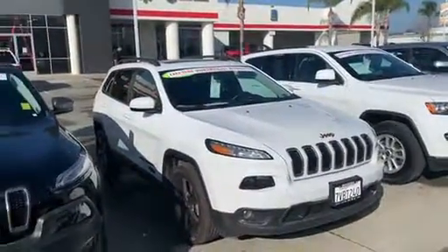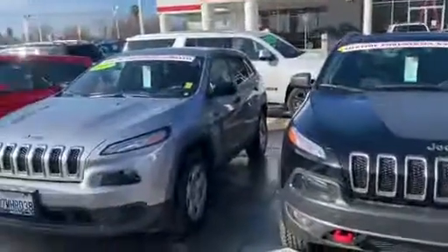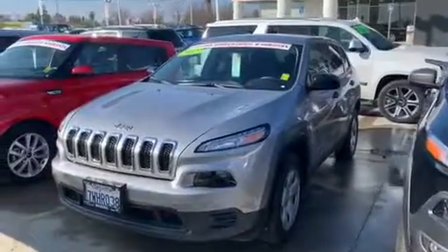We've got a nice black Trailhawk unit, and we've got another white Cherokee over here. That's a special edition model. Give me a call at 559-481-1253.